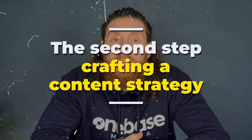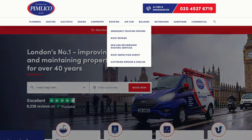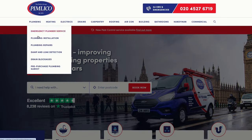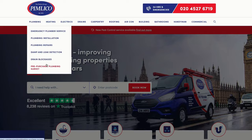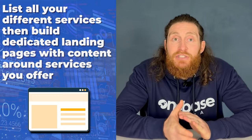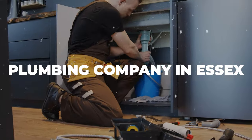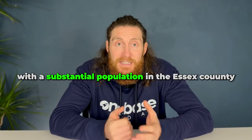Moving on to our second step: crafting a content strategy. Let's take a closer look at one plumbing website that's ranking high for the search term Plumbers in London, London being a very competitive area. This website, Pimlico Plumbers, has built dedicated landing pages for each service that they offer.